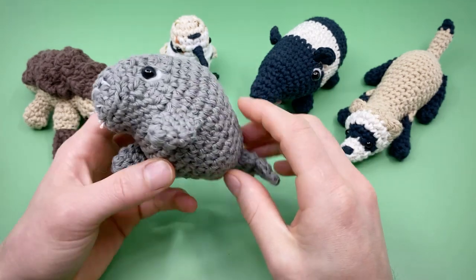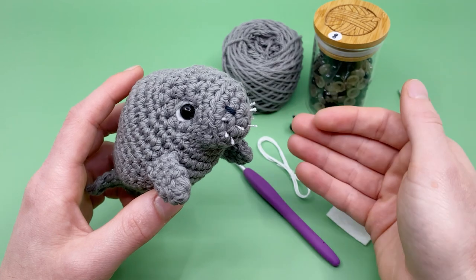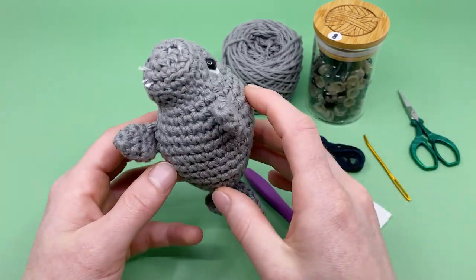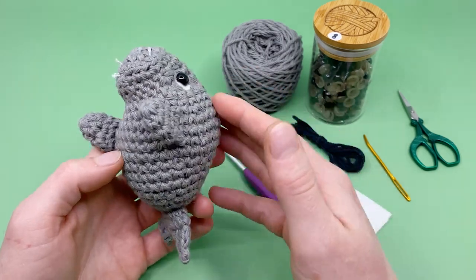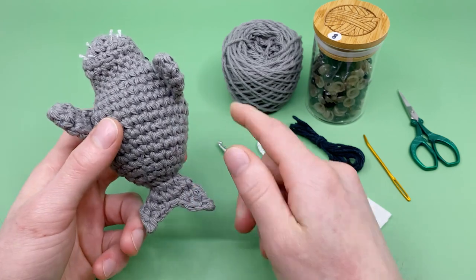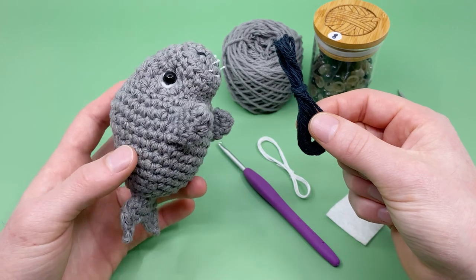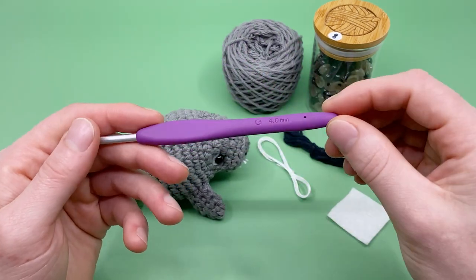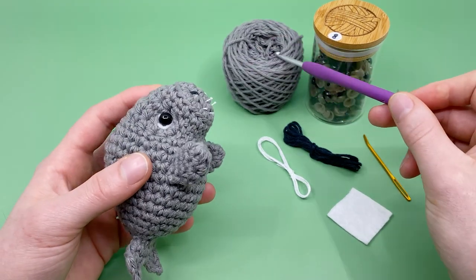Let's talk about what materials you're going to need. I'm going to be using worsted weight yarn, 100% cotton — that's personally my favorite kind of yarn for amigurumi — but you can use any kind of yarn you see fit. The only colors you really need is gray as your main color, though it's nice to have a little bit of black to add the nostrils. For the hook, we're going to be using a size G, 4 millimeter crochet hook, which works best with worsted weight yarn.